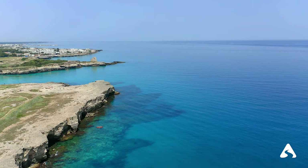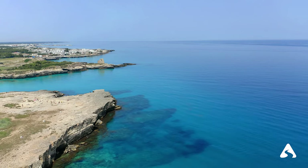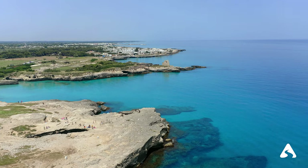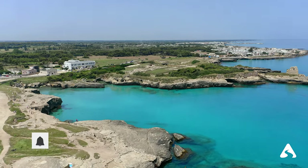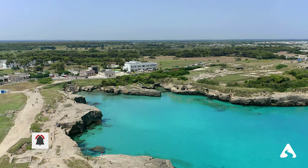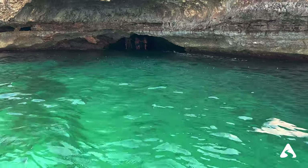For those seeking a wilder and untouched beach, the Porto Cesareo Nature Reserve is an ideal destination. Located about 30 kilometers south of Lecce, the reserve includes a series of beaches and coves perfect for sea and nature lovers. Among the most beautiful beaches in the reserve are Punta Prosciutto, Torre Lapillo, and Porto Selvaggio.